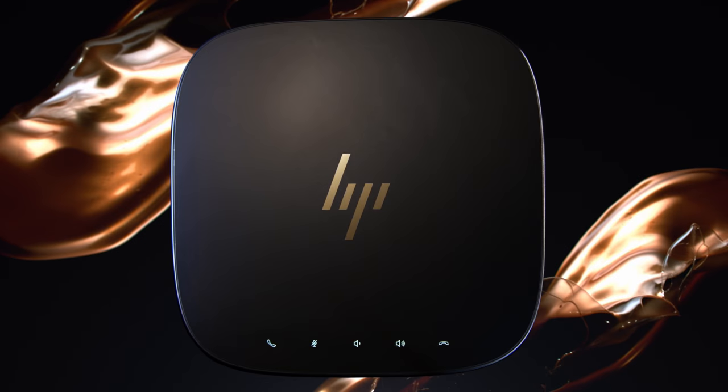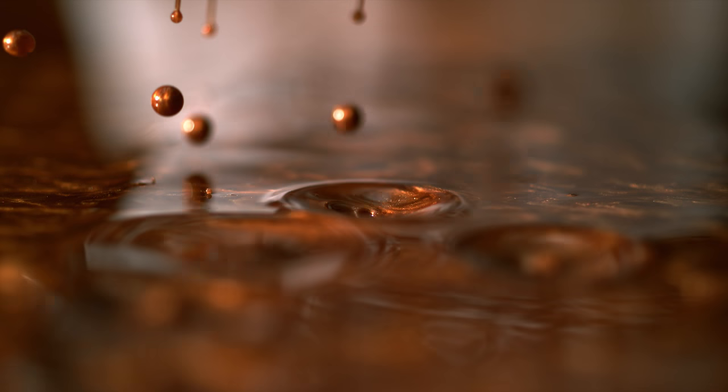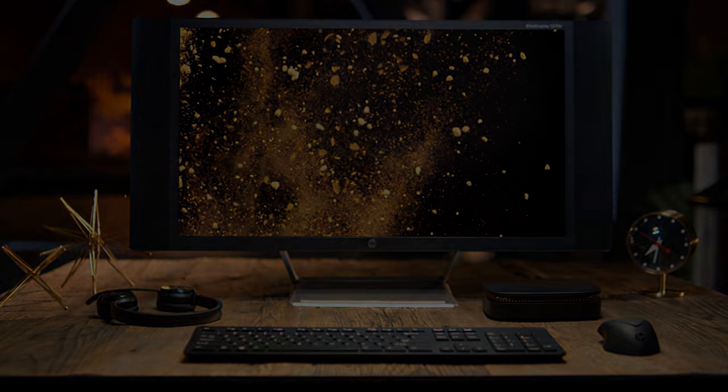We designed the HP Elite Slice to modernize the work environment at the highest level — to bring computing back to the desk with purposeful design and sophisticated engineering. And above all, it's inspired by the versatile needs of the user.